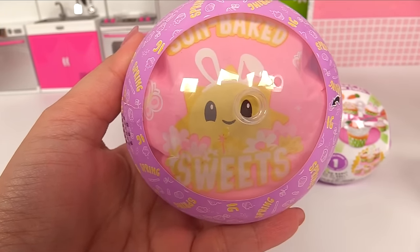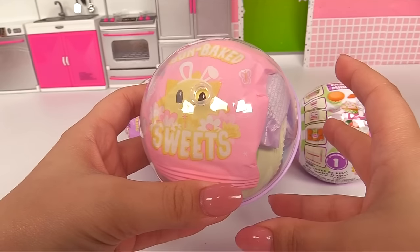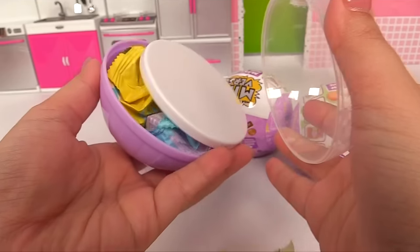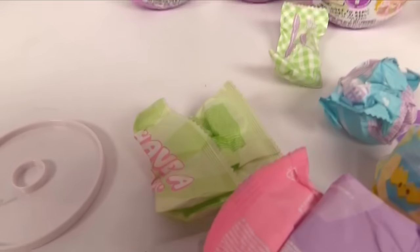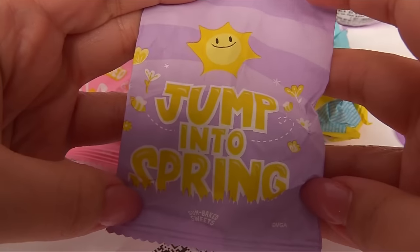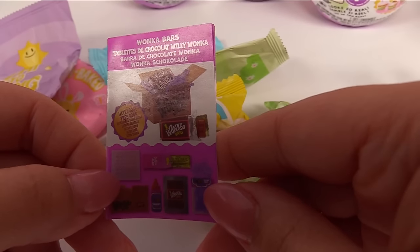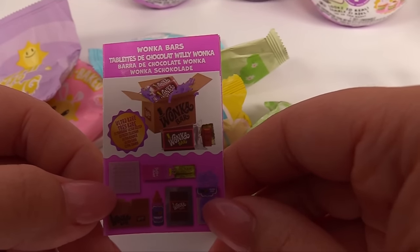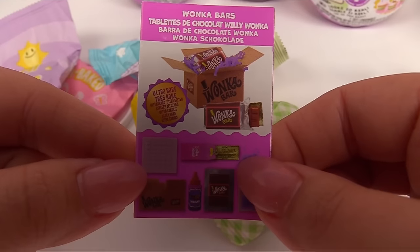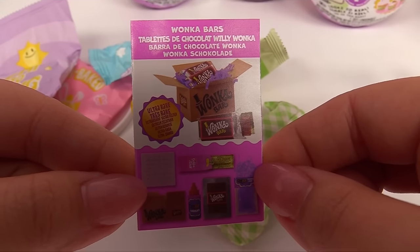Here's our cute pastel ball. The spring theme is very pastel and we have pastel little baggies. It reminds me of Easter — they're all pastel themed, super cute! Jump into spring. Do we have Wonka bars? This is the ultra rare. We're definitely going to be looking out for that. And the golden ticket! We all won a golden ticket to Willy Wonka's Chocolate Factory.